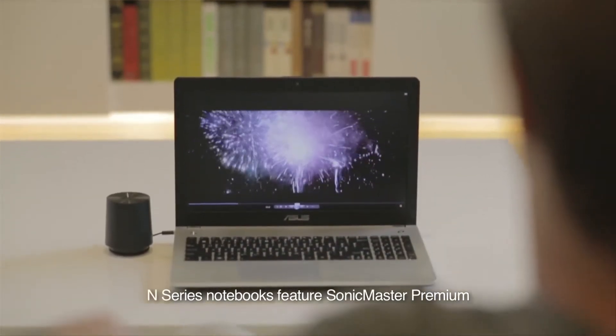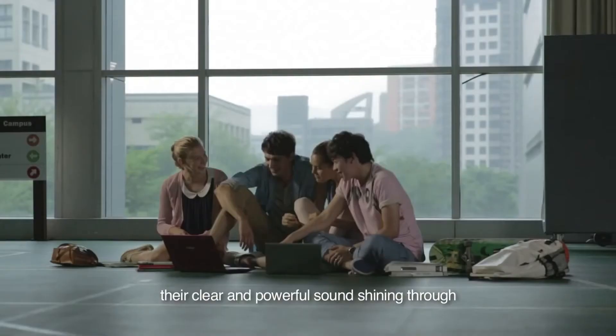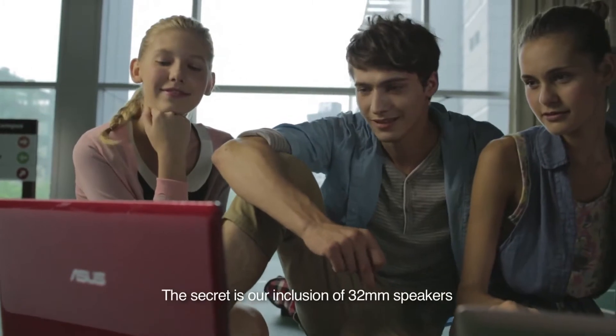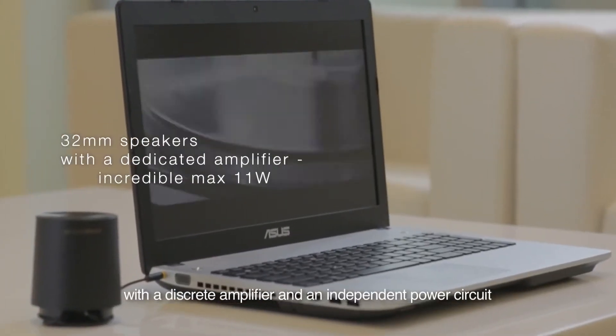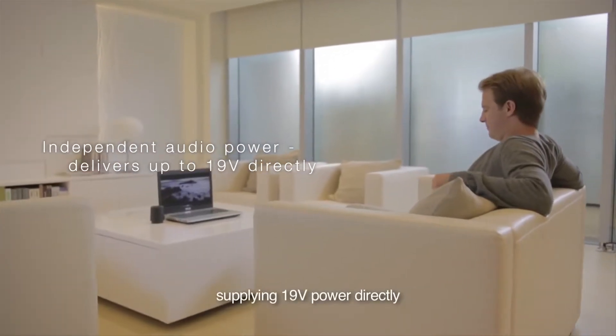N-Series notebooks feature SonicMaster Premium, their clear and powerful sound shining through even over noisy backgrounds. The secret is our inclusion of 32 millimeter speakers, with a discrete amplifier and an independent power circuit, supplying 19 volt power directly.